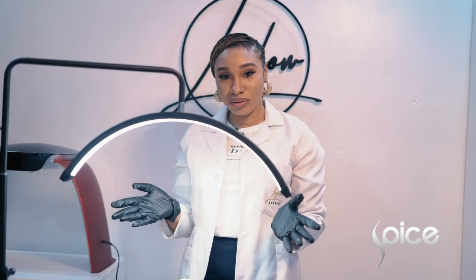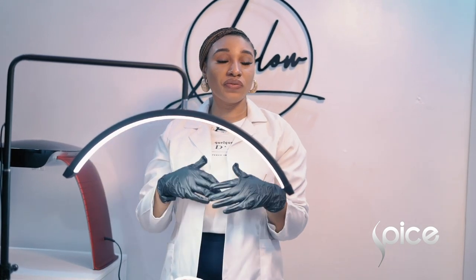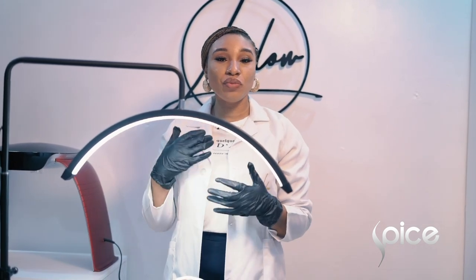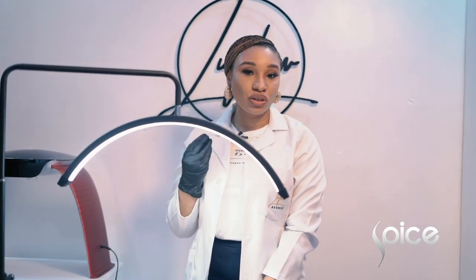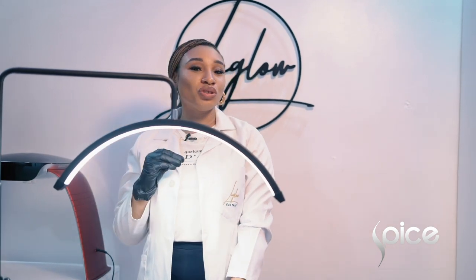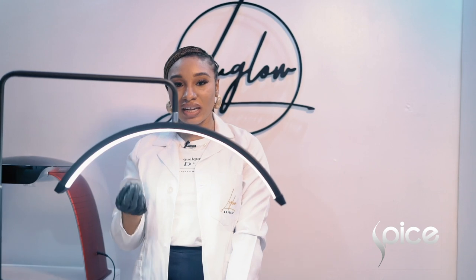Today I'm going to be performing a chemical peel. A chemical peel is a cosmetic procedure which is used to take care of the skin texture by removing the damaged outer layer of the skin to reveal a younger and smoother looking skin. This is used to treat conditions like hyperpigmentation, acne, fine lines and wrinkles.